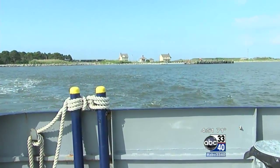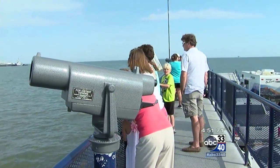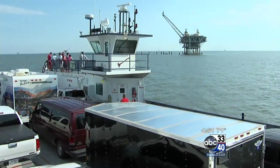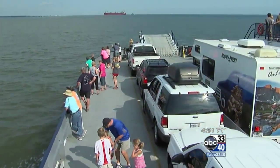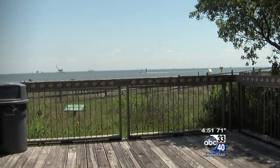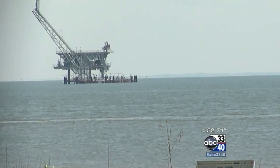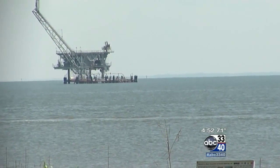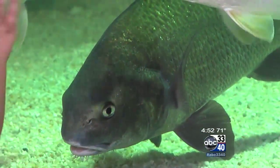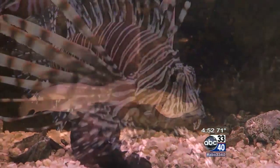Today you can catch a ferry from Dauphin Island going to Fort Morgan, which will take you to Gulf Shores and Orange Beach. On the other end, you can catch the ferry right there at Fort Morgan, drive down Fort Morgan Road from Orange Beach and Gulf Shores, get on the ferry and come across the mouth of Mobile Bay. You're actually crossing the three and a half miles of the mouth of Mobile Bay, because you'll learn more about coastal Alabama, Mobile Bay, and the near-shore Gulf of Mexico than anywhere else along this Gulf Coast.